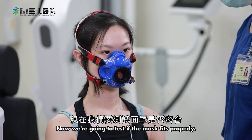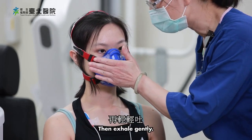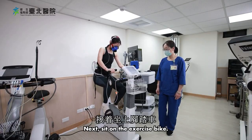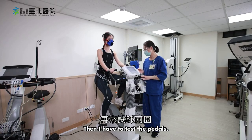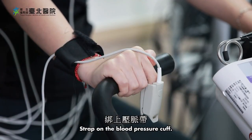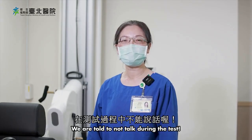They'll attach ECG electrodes on me and have me wear a face mask. We'll test if the mask fits properly — please inhale gently through your mouth, then exhale gently. Next, sit on the exercise bike; the therapist will adjust the seat height and handlebar position. Then I have to test the pedals. From there, the therapist will clip on the pulse oximeter, strap on the blood pressure cuff, and connect the test cables.